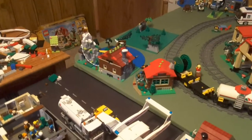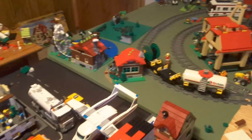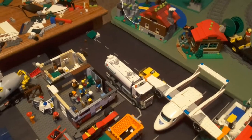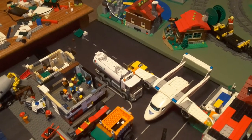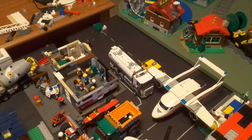Then we have the Mountain Hut — 2014 release, got that in 2014 I believe. Then we have the Ambulance Plane from 2016, got that in 2016. Then we have the taxi from the 2014 Train Station set — I got the train station in 2014.